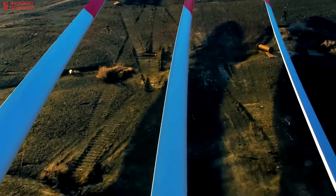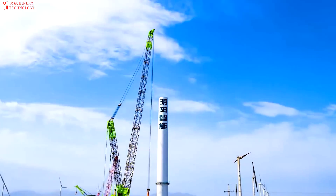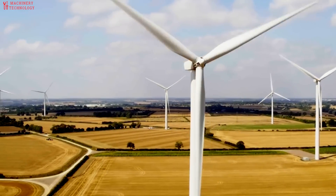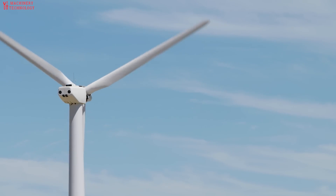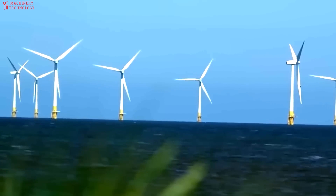The annual decommissioned volume could double to 52,000 tons by 2030. Europe's wind industry actively commits to reuse, recycle, or recover 100% of decommissioned blades. This comes after several industry-leading companies announced ambitious plans for blade recycling and recovery.